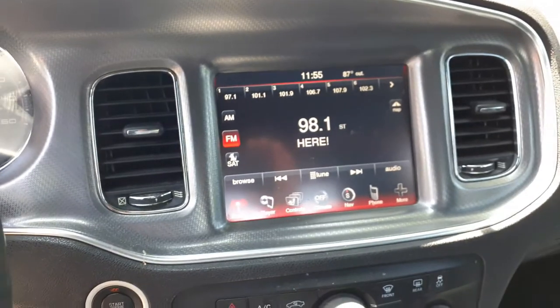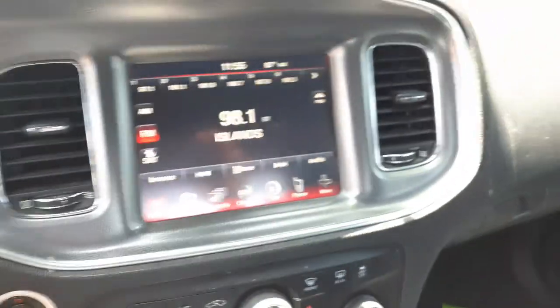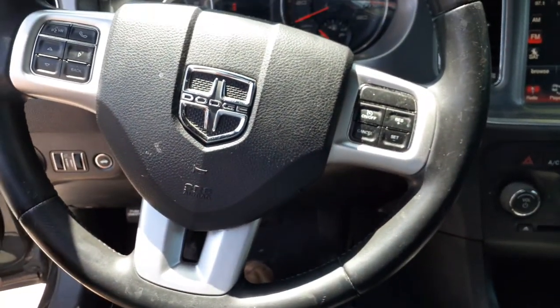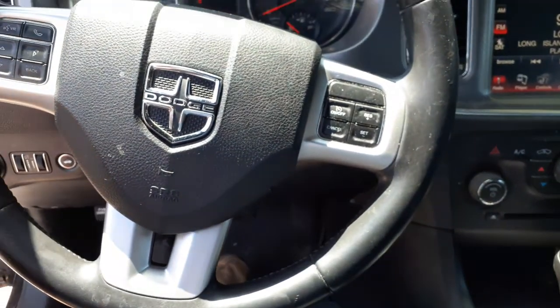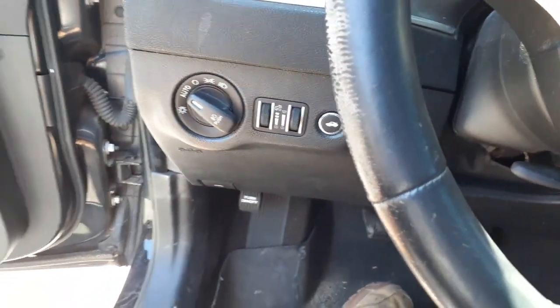There's your radio. It's an 8.4 screen with navigation — it's got all the bells and whistles. There's your start button. Steering column, floor shift. Telecruise, delay. Radio controls on the wheel. Automatic headlights with the dimmers, trunk release.